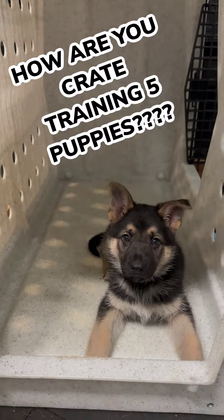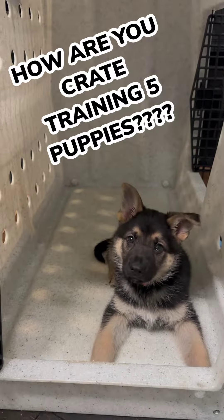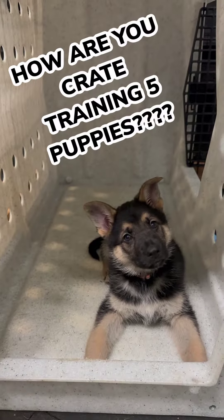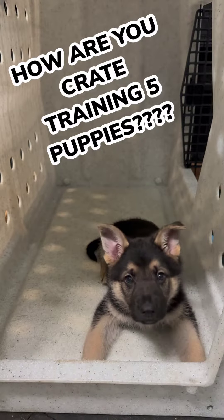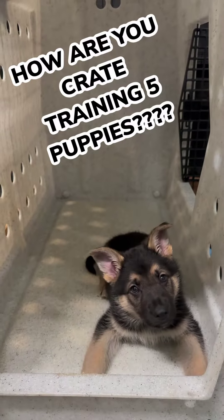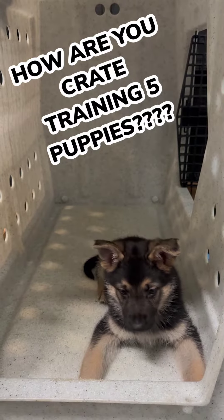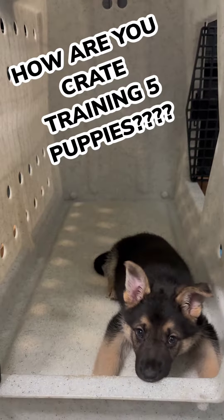Some people are asking how I'm crate training six-week-old puppies. Basically I have one large Ruffland crate that they all co-sleep together in — it's just a little six-week-old puppy pile. You can see little Petri looking at me. The doors are open; I have two doors open, one on the side and one at the front. It's a two-door Ruffland model, so they can walk in and lay down if they get tired. They get less harassment in there from each other, so it becomes a pretty quiet place for them to chill out.